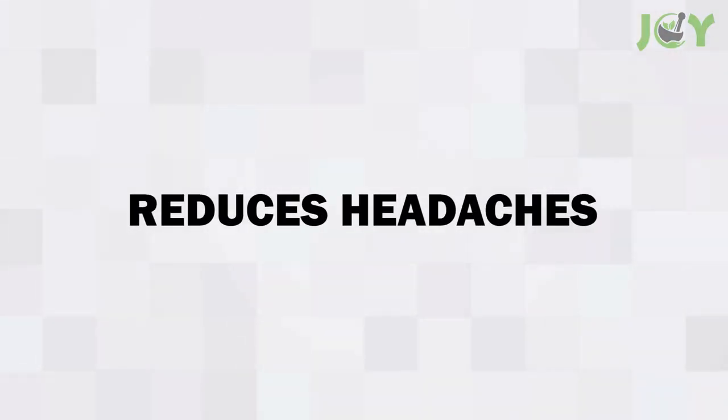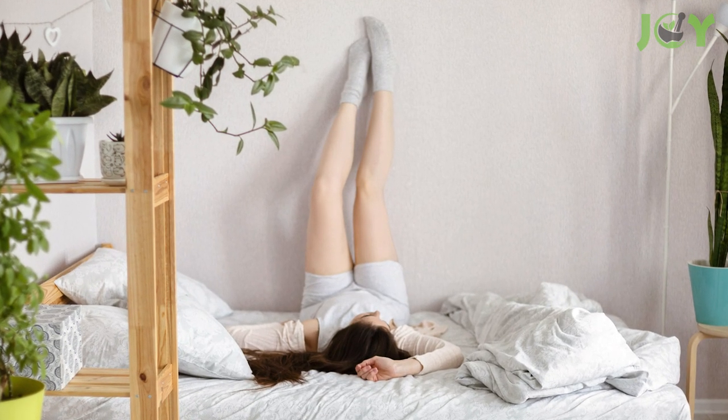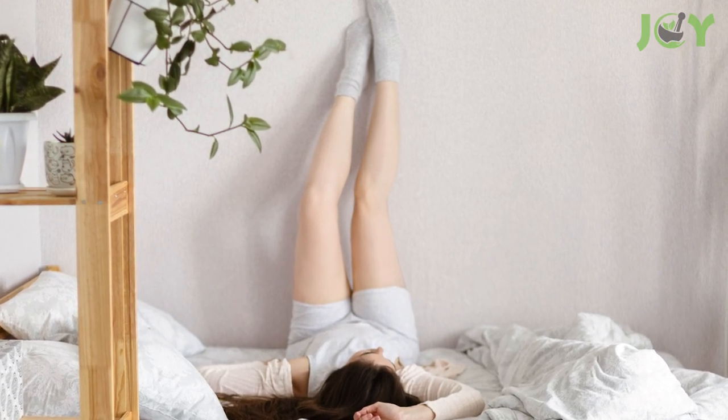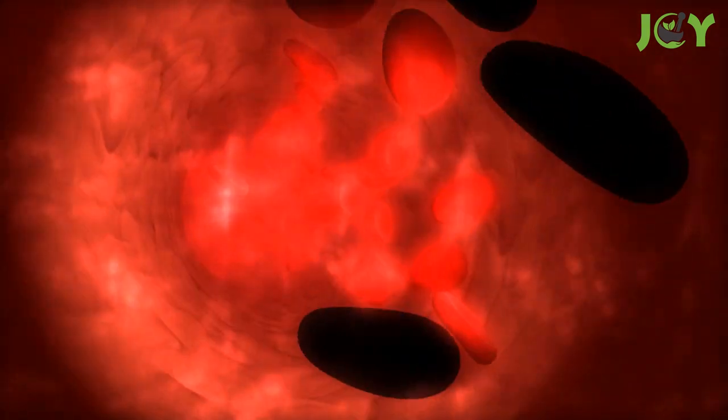Number 3: Reduces Headaches. As tension-related headaches are the most common type, putting your legs up the wall can help gently stretch and relax the muscles in your neck, shoulders, and back. Since it also increases blood flow circulation to your head, this pose can help reduce headache pain and even prevent future headaches.